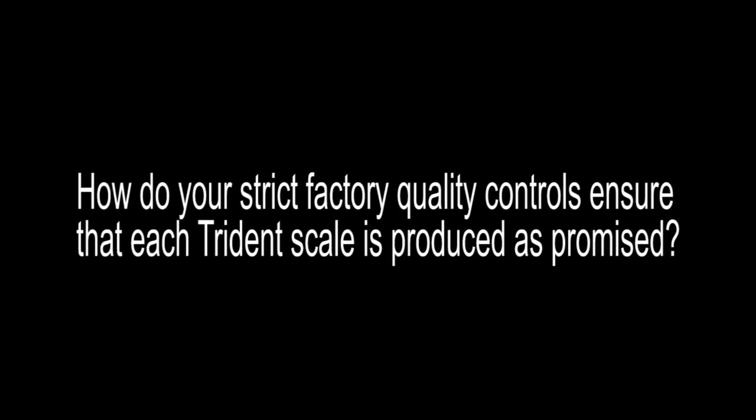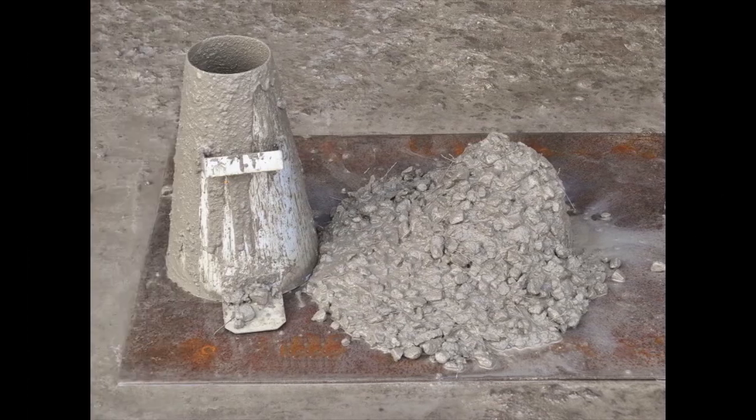How do your Strix factory quality controls ensure that each Trident scale is produced as promised? Our team performs a number of tests on the concrete during every step of the manufacturing process to guarantee its quality. In fact, we document every test done and share those results with the buyer. A key benefit our buyers get from these tests speaks back to a previous question — Fairbanks takes on the project management responsibilities of the pour. Our buyers don't have to be experts in concrete or managing the testing of the concrete to make sure they're getting a good quality product. We perform this step for them at our factory and share the results. For example, when the concrete is poured, we also pour test cylinders. These test cylinders cure along with the scale, and when complete, they're broken in a destructive test to capture the compressive strength of the deck. So before a buyer ever receives the scale, they know what the deck's compressive strength actually is.